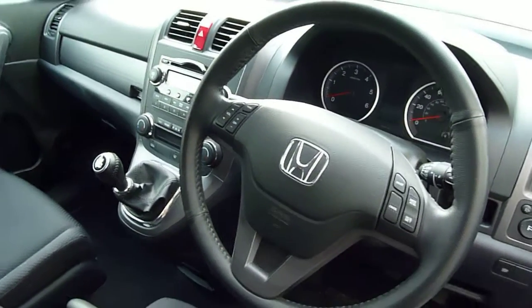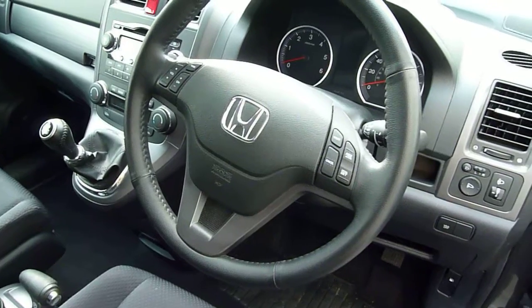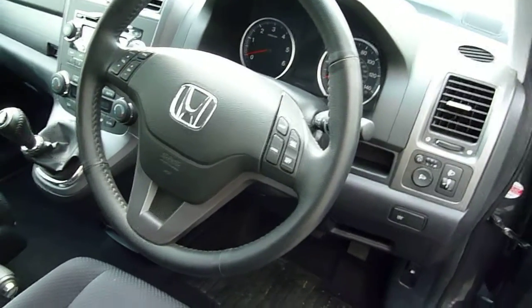It's got a CD player, steering wheel controls for the radio, power folding mirrors — everything you could really want in the car.